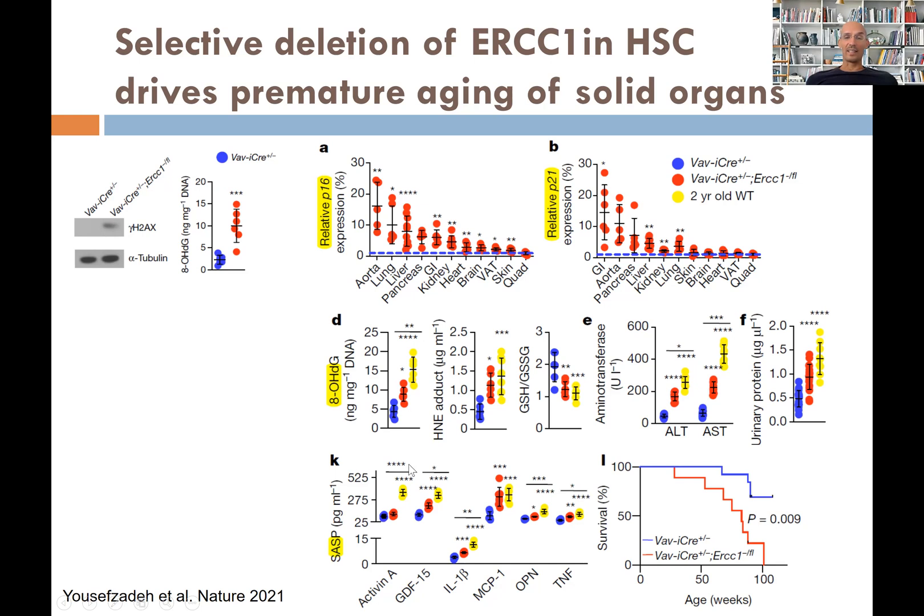Not only that — there is also an increase in liver enzymes, urinary protein indicating kidney problems, liver problems, and cartilage problems. There is systemic aging driven by this reduced DNA repair capacity and the resulting DNA damage in immune cells.